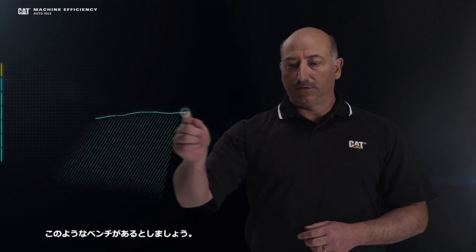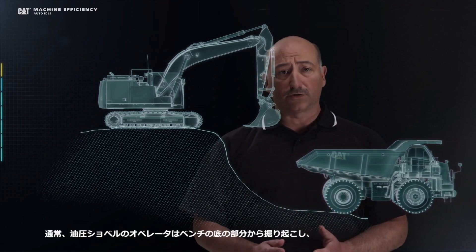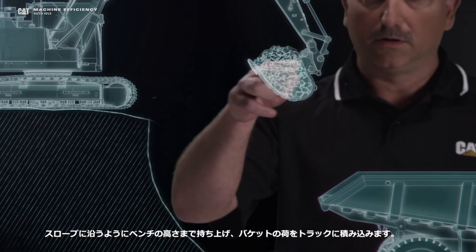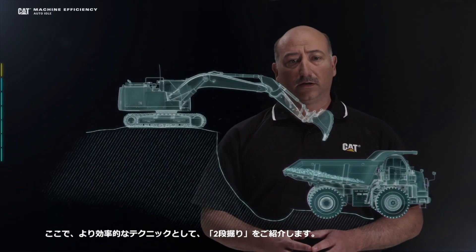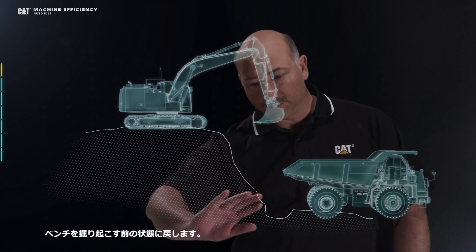Let's talk about loading techniques and loading efficiencies. Here, we still have our bench and our excavator up on top of that bench. I'm going to go ahead and bring in a truck and back it up to the bench. Traditionally, excavator operators excavate from the toe up the slope all the way up the bench and then go to load the truck. Let me show you a more efficient loading technique called the two-tiered slope excavation.